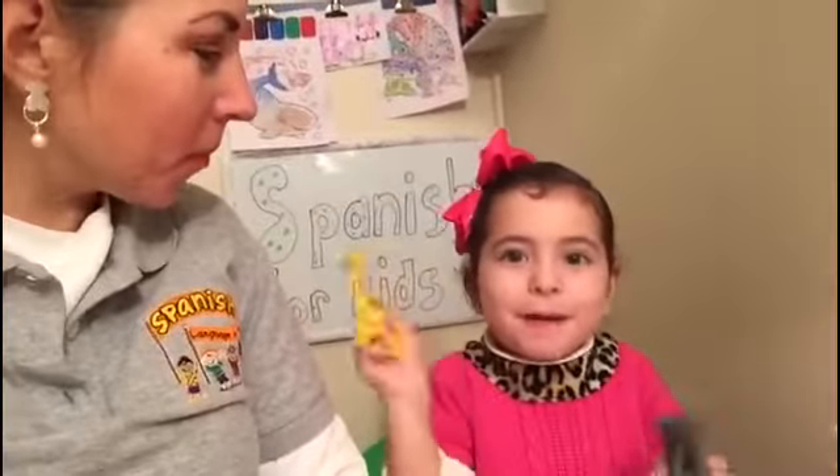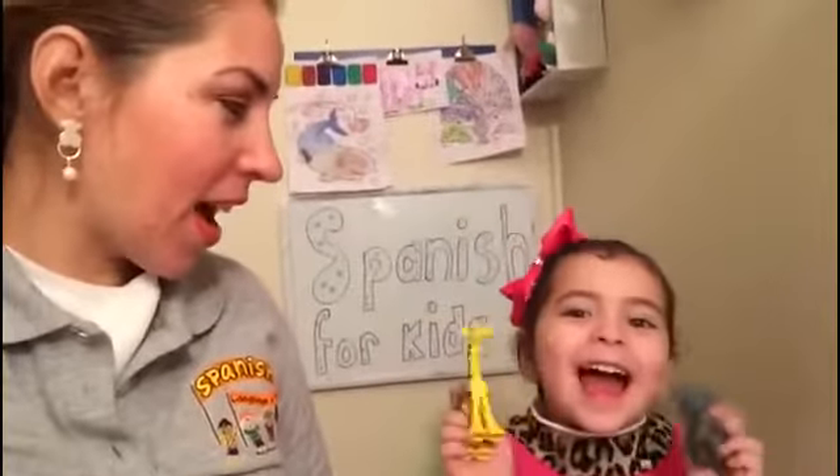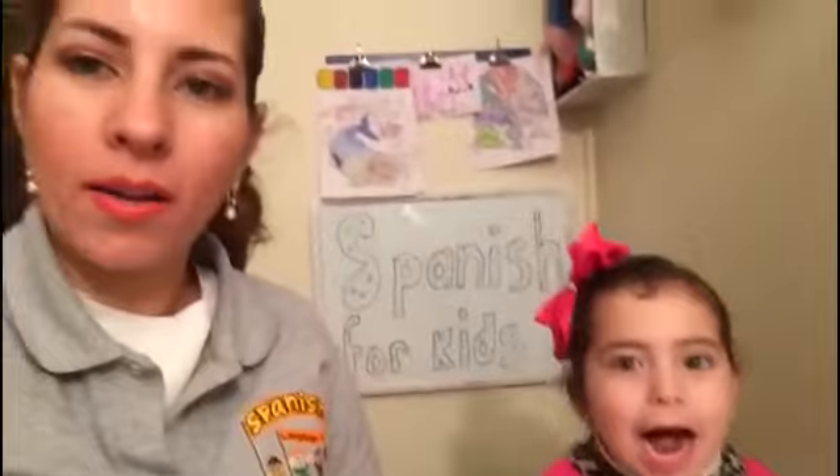Everybody, thanks for having us. Bye bye. En español — adiós. Adiós, adiós. Hasta mañana. See you tomorrow. Muaaa. I'll see you next time.